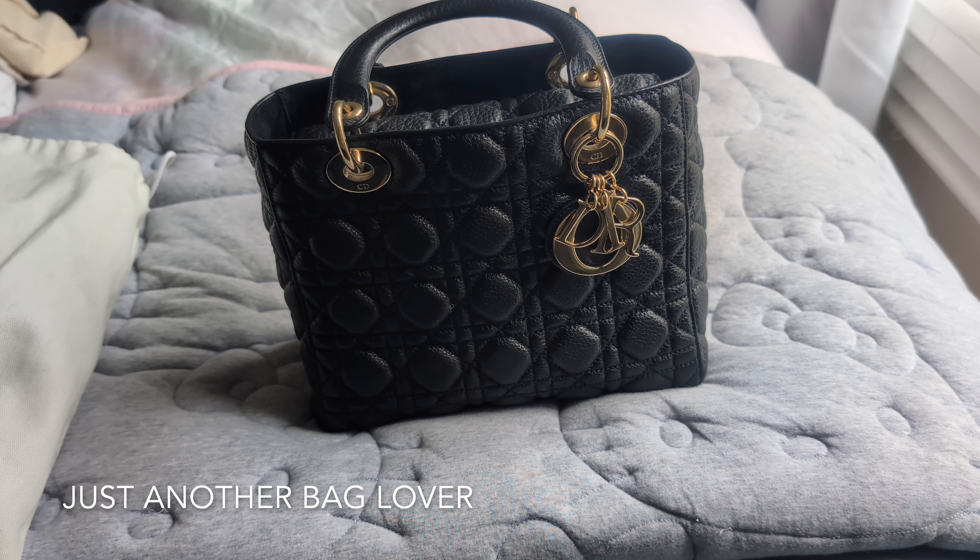Hey everyone, welcome to my channel! Today's video is going to be all about my designer black handbags. I noticed that a bunch of other YouTubers have been doing this kind of video lately and I figured I would just hop on the trend, because I haven't done one of these collection videos in a while.